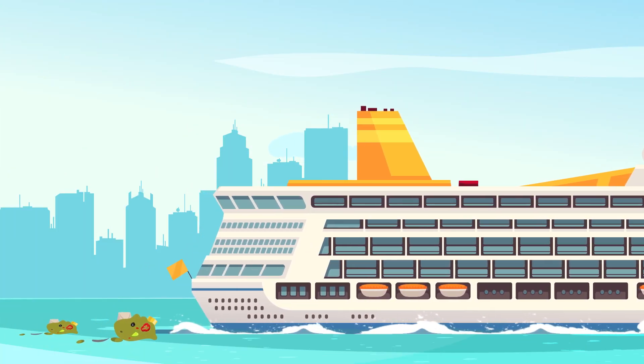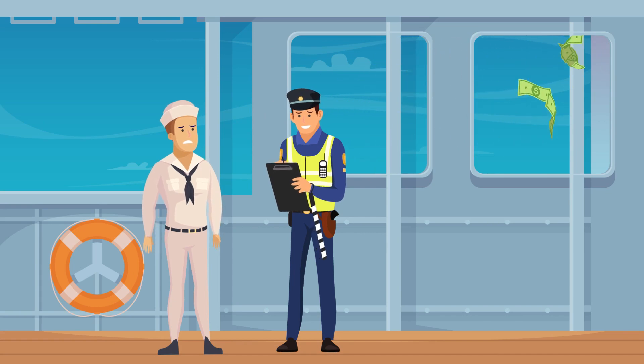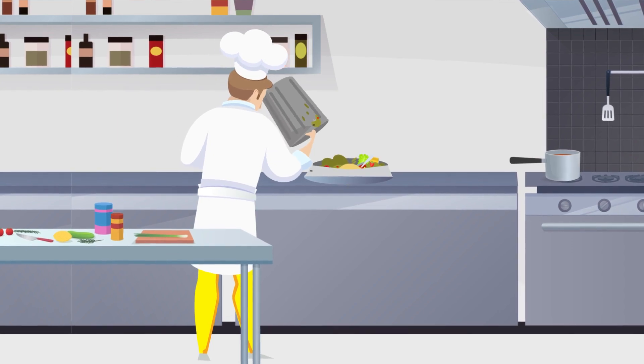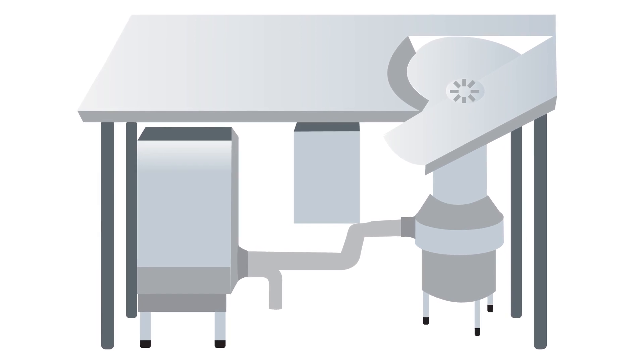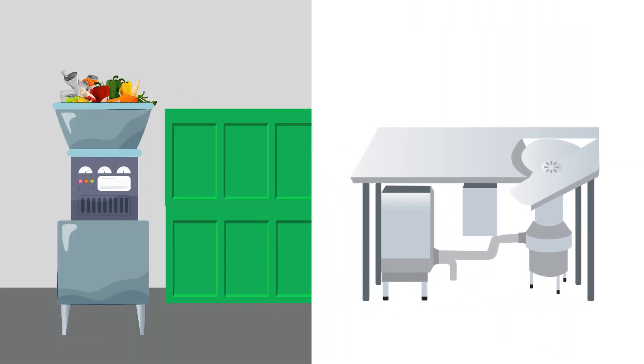Ships that don't comply face heavy and massive fines in excess of hundreds of millions. Many ships continue to use food pulpers, which contribute to the plastic problem. Food pulpers grind up food and anything else that gets tossed inside, including plastic utensils. Alternative solutions to pulpers are machines to dry the food waste so that it would be lighter to carry on board. Some ships incinerate their waste.